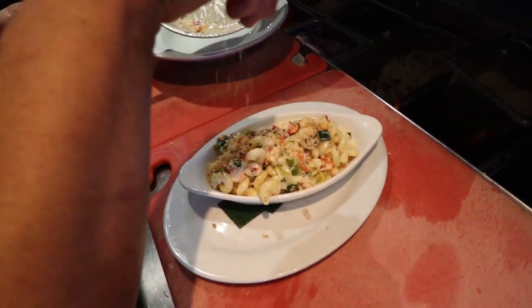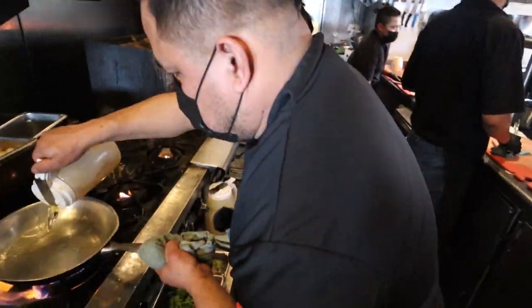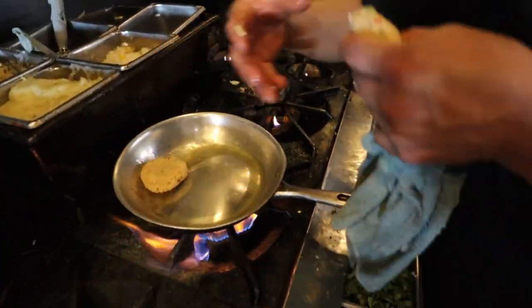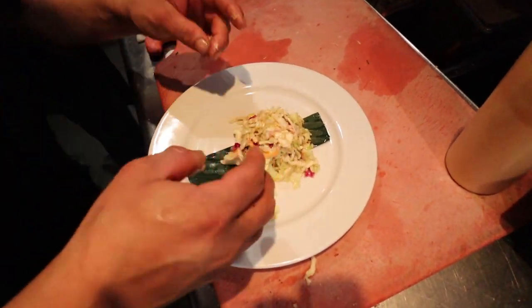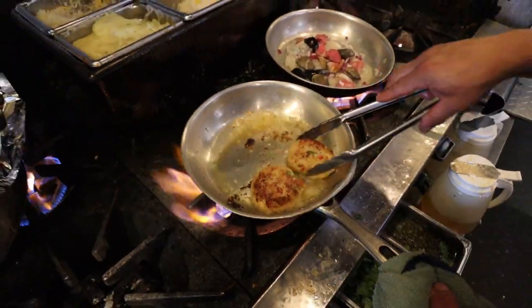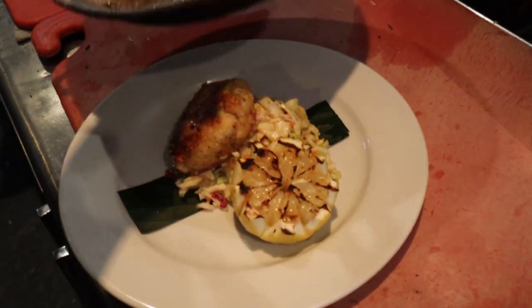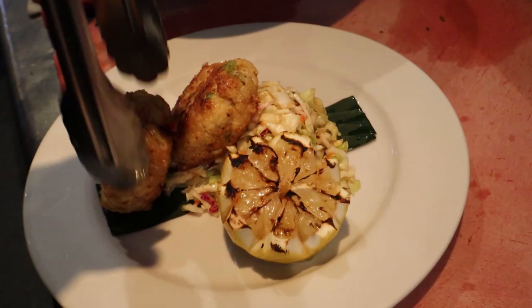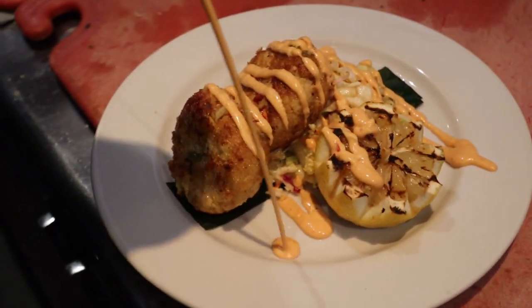Some garnish and bread crumbs finish the mac and cheese. Next up we've got some crab cakes — two patties that go into the pan with some coleslaw on the side. The crab cake is getting pan-fried and it looks amazing. It goes onto the plate beautifully with a chipotle aioli sauce drizzled on.